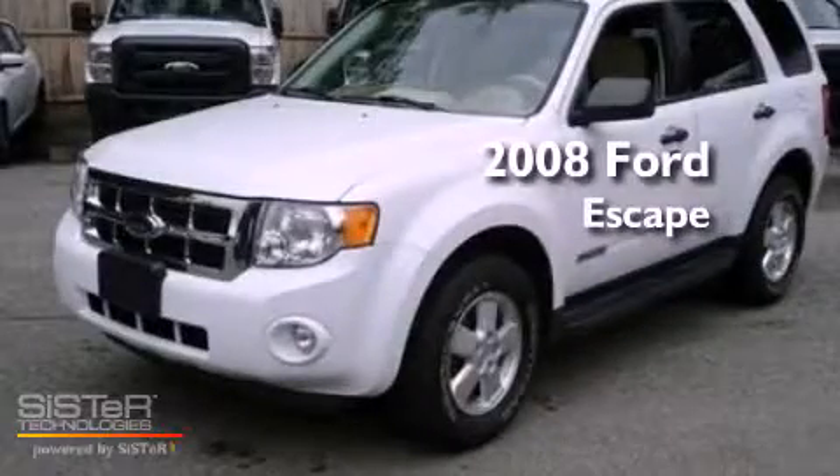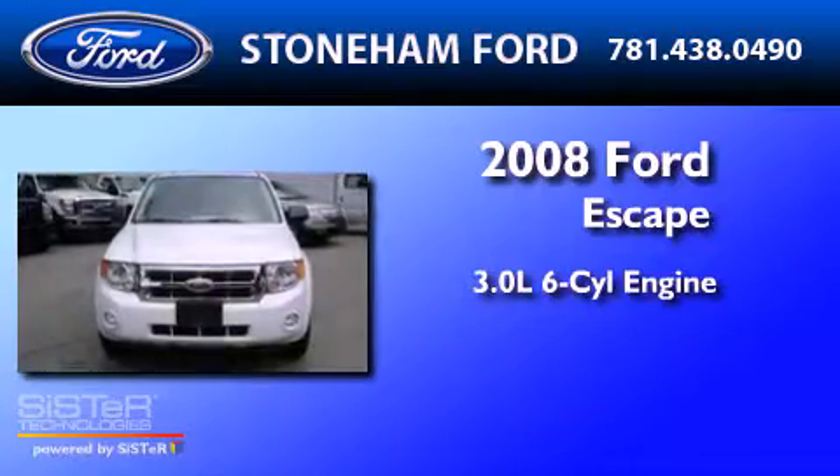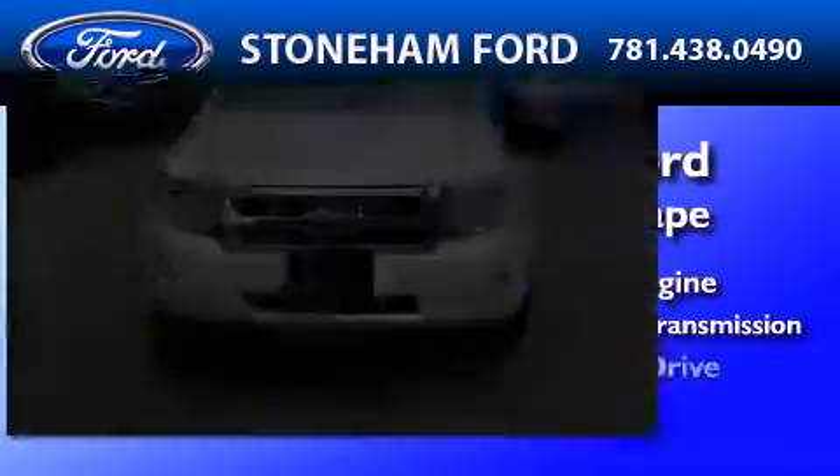This is a 2008 Ford Escape. It has a 3.0 liter six-cylinder engine, a four-speed automatic transmission, and four-wheel drive.